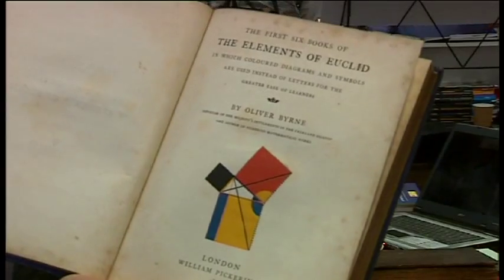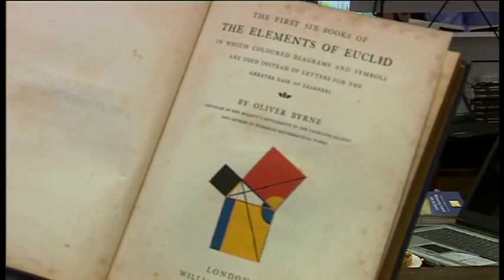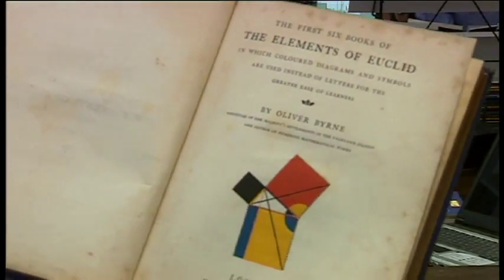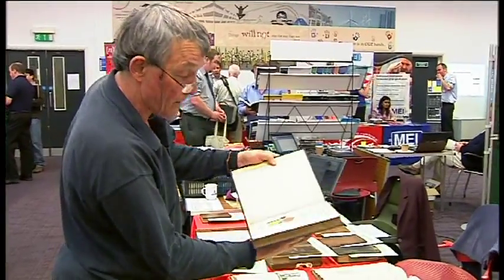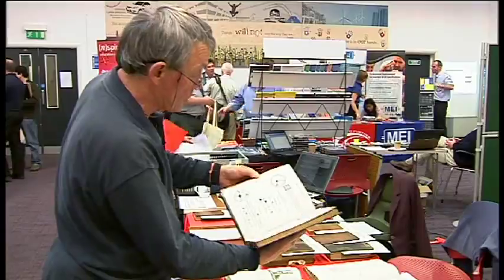The title page: the first six books of Euclid — colour diagrams and symbols are used instead of letters for the greater ease of learners. This book appeared in 1847 and it's much sought after today and is very valuable.